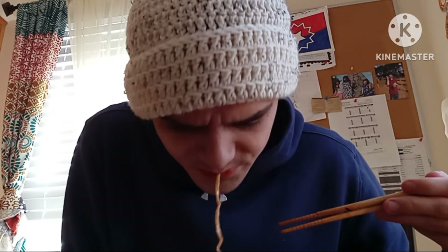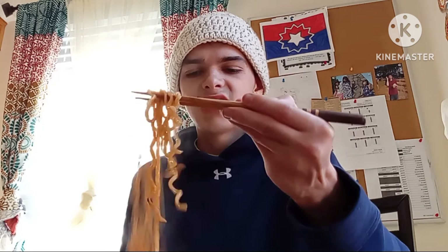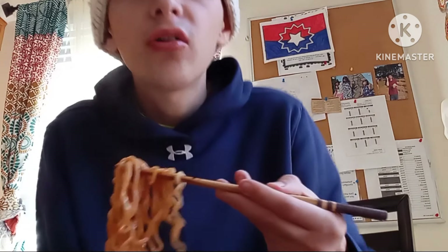It's honestly not that bad. I saw some people on YouTube struggling and I'm just over here enjoying it. I could make like four of them. Marlin, I made some spicy noodles — try one of these spicy noodles and let me know what you think, because honestly I don't think it's too bad.